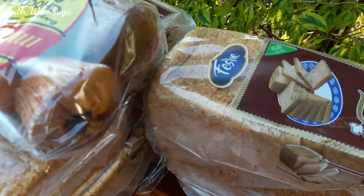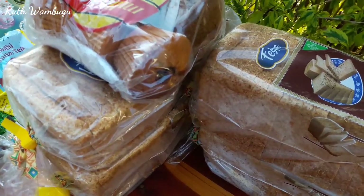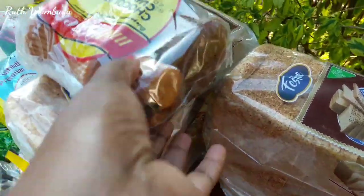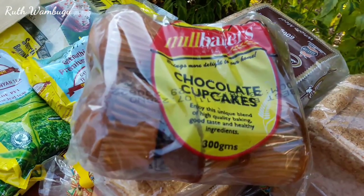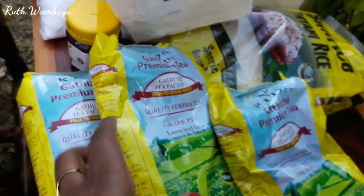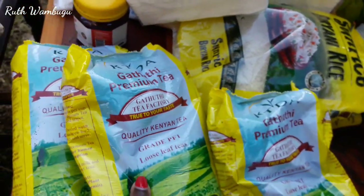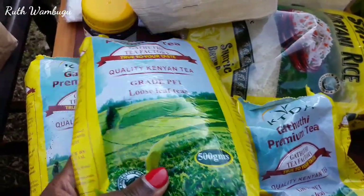Starting here, I got four pieces of festive bread — I like to buy my bread and I can even store it in the freezer for more days. I also got these Mill Bakers chocolate cupcakes. Moving on, I got these Gatundu Premium Tea Factory tea leaves, 500 grams for only 260 Kenya shillings — how awesome is that!